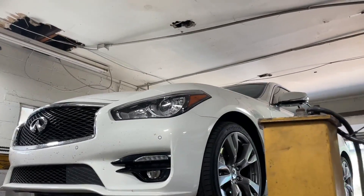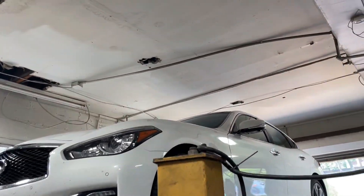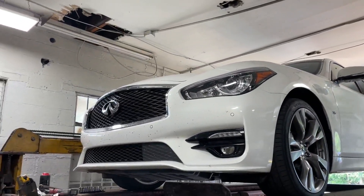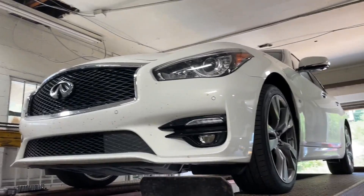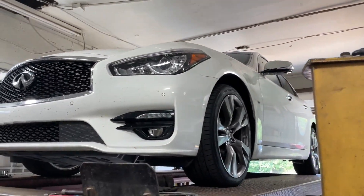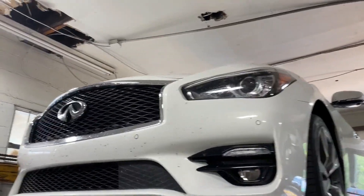2016 Infiniti Q70S 5.6-liter beast — look at this thing. They're very rare. He's been looking for one for two years and finally found one, picked it up, then drove three hours and brought it to us.